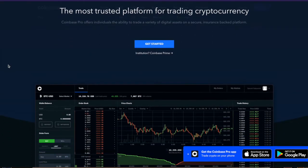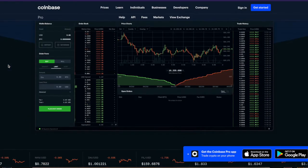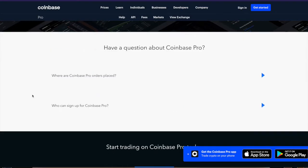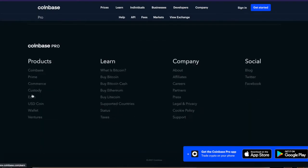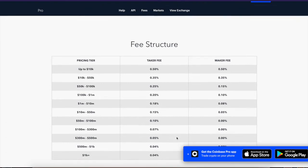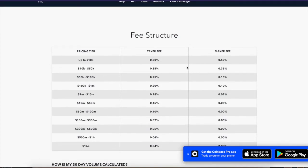Coinbase Pro is like your KuCoin or Binance US — it's just like a regular exchange. It's pretty easy to use, it's really not that bad. I recommend you guys take a look. We're going to demo it out a bit, but first we're going to go over fees. Fees are huge because if you're paying hefty fees you are wasting money.